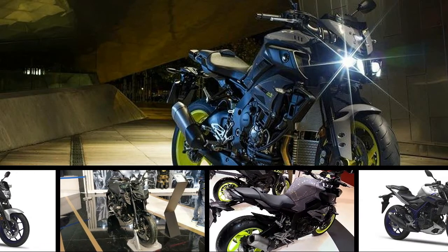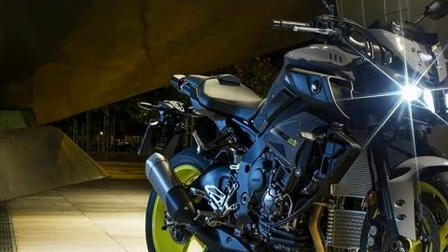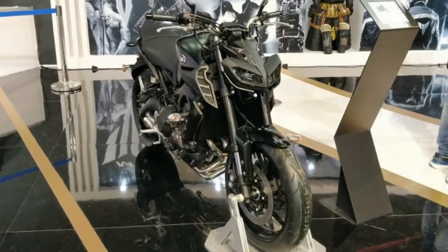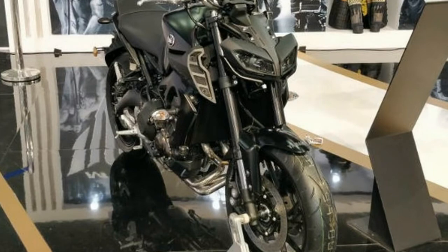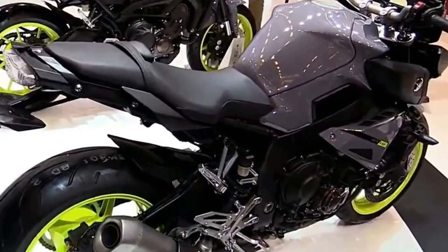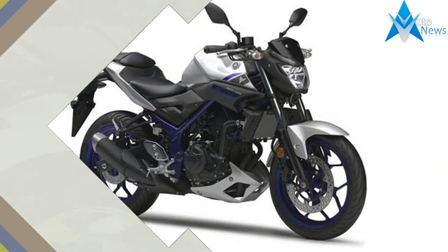Yamaha Motor India has showcased the 2018 MT-09 naked motorcycle at the ongoing Auto Expo 2018. The updated Yamaha MT-09 was launched in the country at a price of ₹10.88 lakh ex-showroom in November last year and makes its public debut at the expo. Interestingly, the middleweight street fighter was launched at the 2016 Auto Expo.